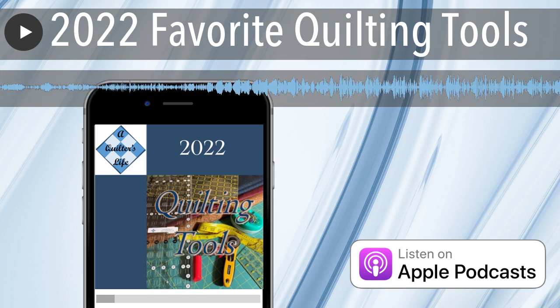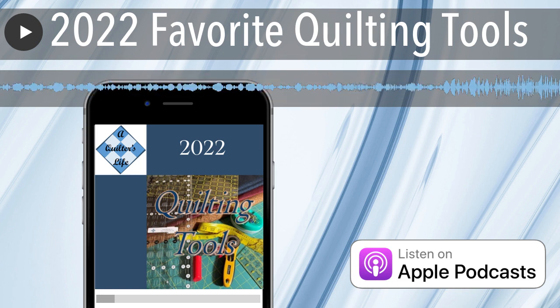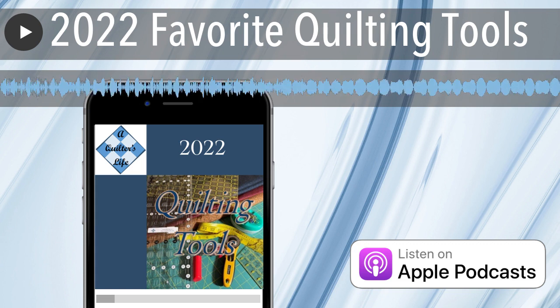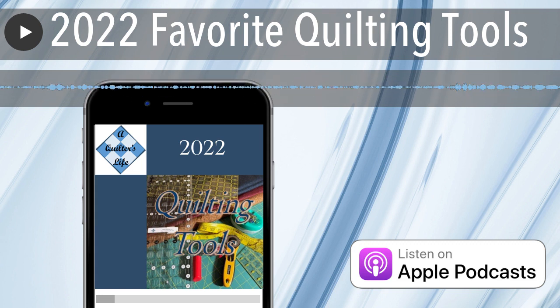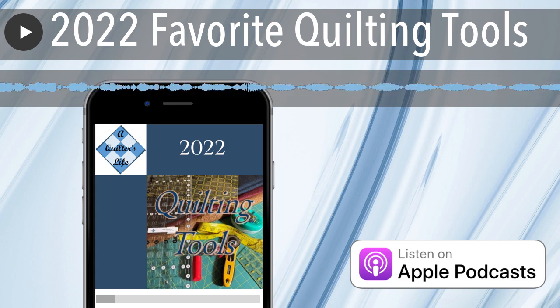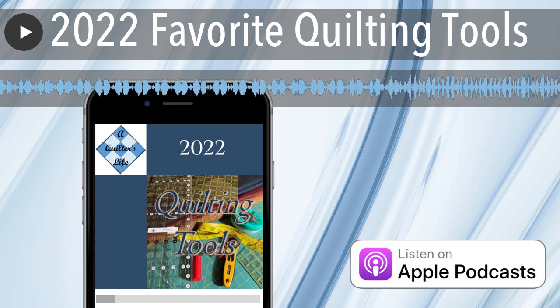You can find more stories at aquilterslife.com, or subscribe on your favorite podcast player so each episode will be downloaded automatically. I want to hear about you and your wonderful quilts — please contact me, Paula Chamberlain, through the website to set up an interview. And as always, thanks for listening.